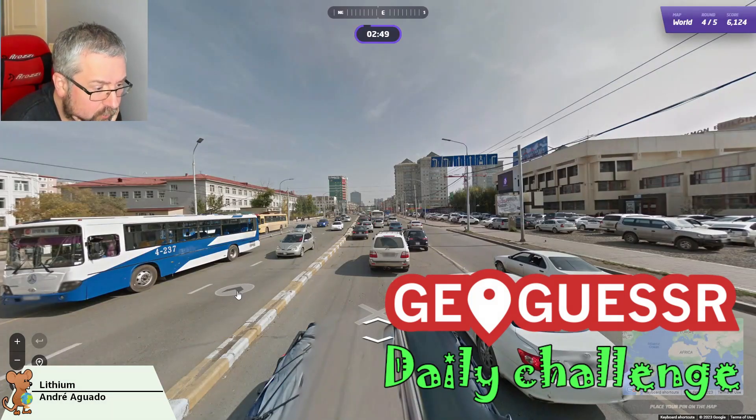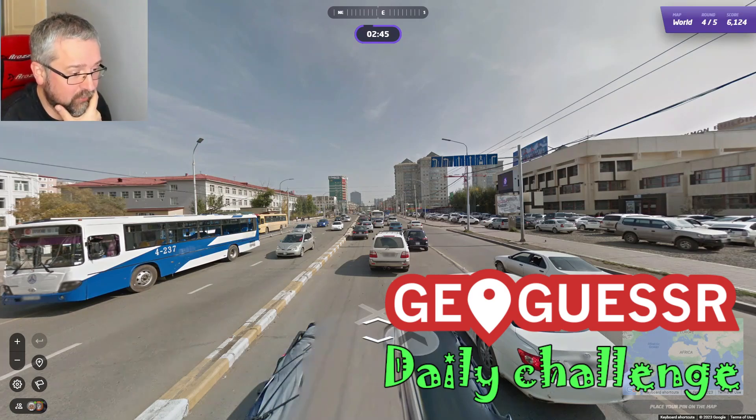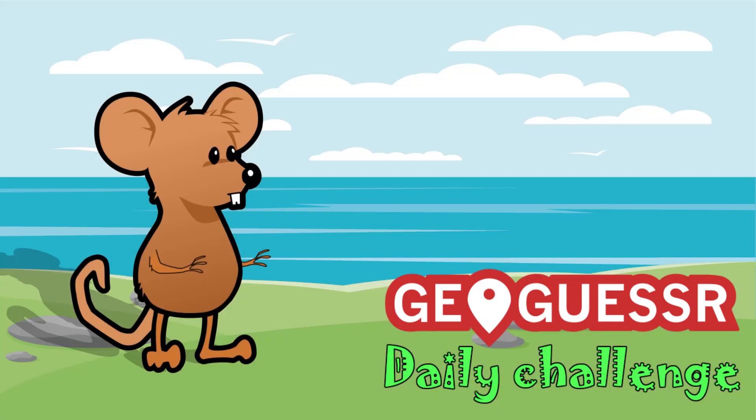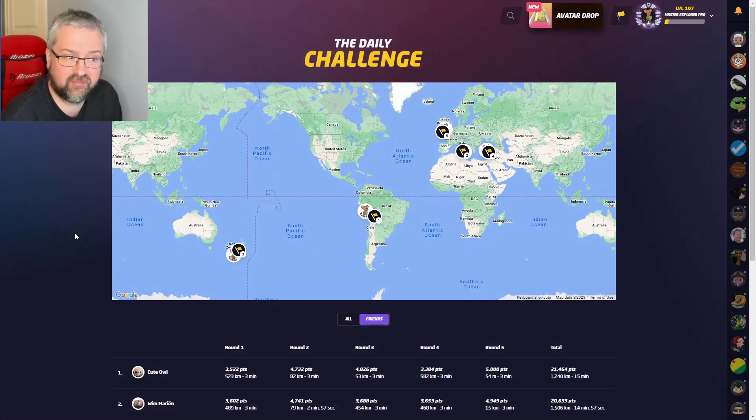This looks like Mongolia — I can see a Mongolian car and I didn't even notice a Google car. But yeah, this is Mongolia. Hi and welcome to another daily challenge video.